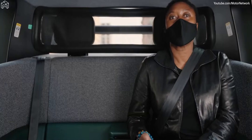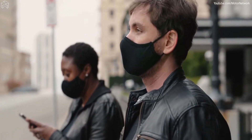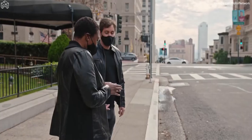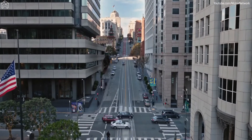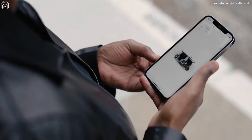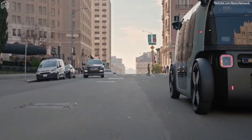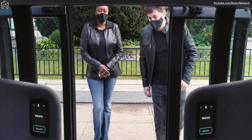I'm Aisha Evans, CEO at Zoox. And I'm Jesse Levinson, Zoox co-founder and CTO. This vehicle has never driven in the city before, and today we're going to ride in it in downtown San Francisco. The world's first ground-up, purpose-built, autonomous electric vehicle.